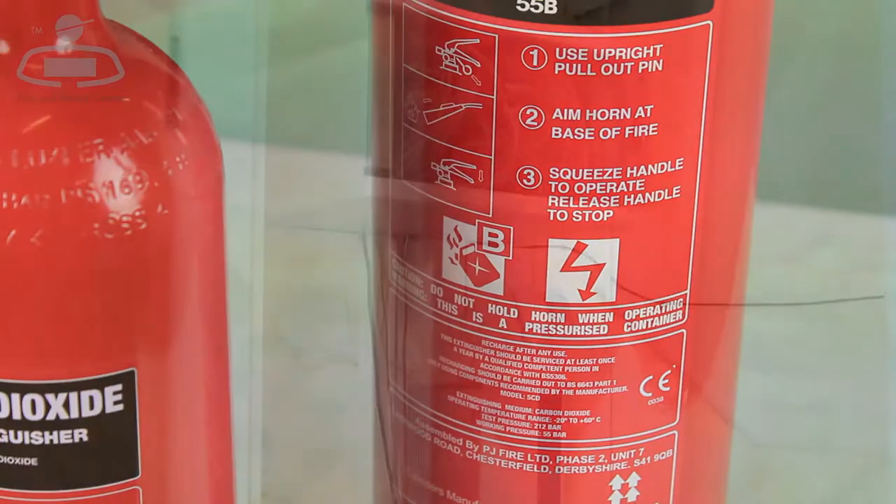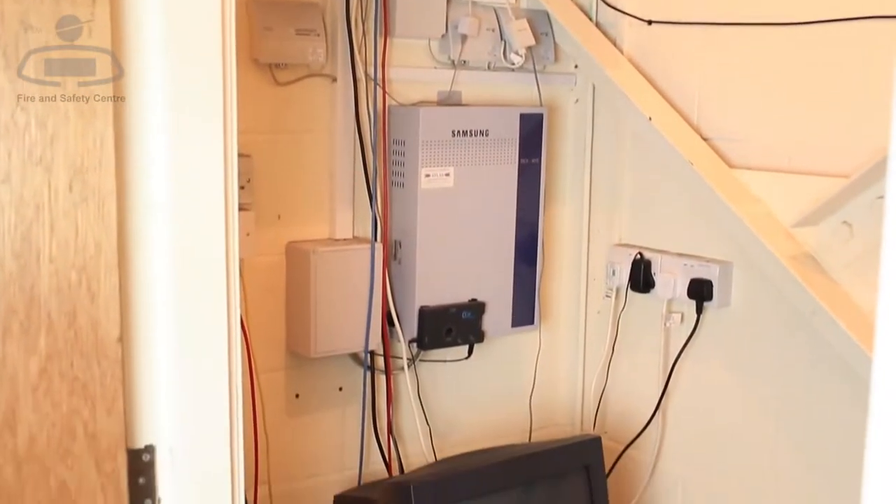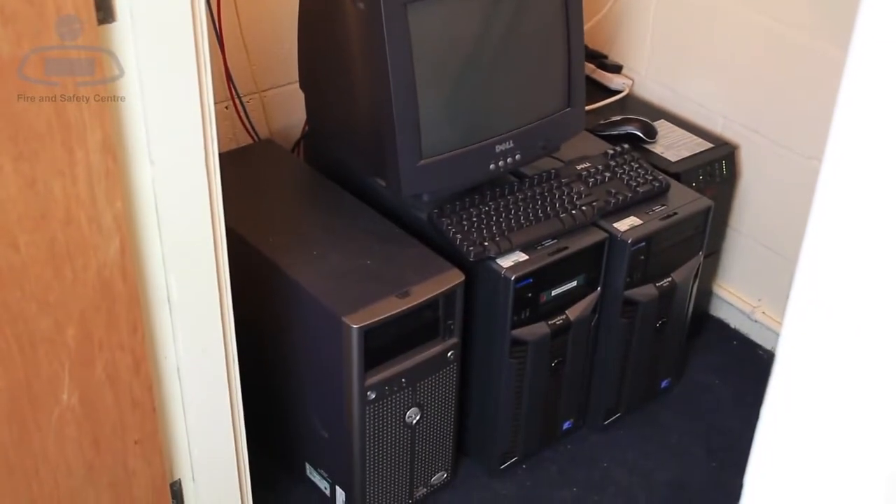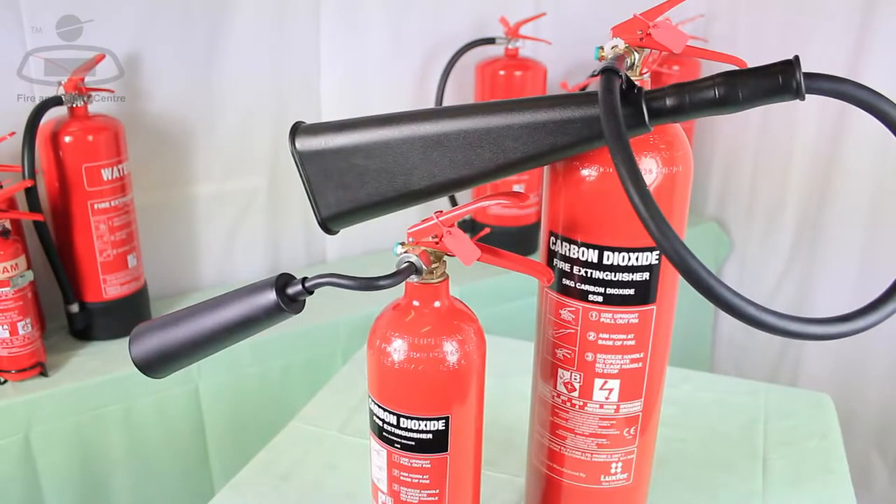we also recommend them for fires in electrical and electronic equipment, as the CO2 gas won't damage your computer or gadgetry. As the gas discharge is extremely cold, avoid handling the special discharge horn when using.